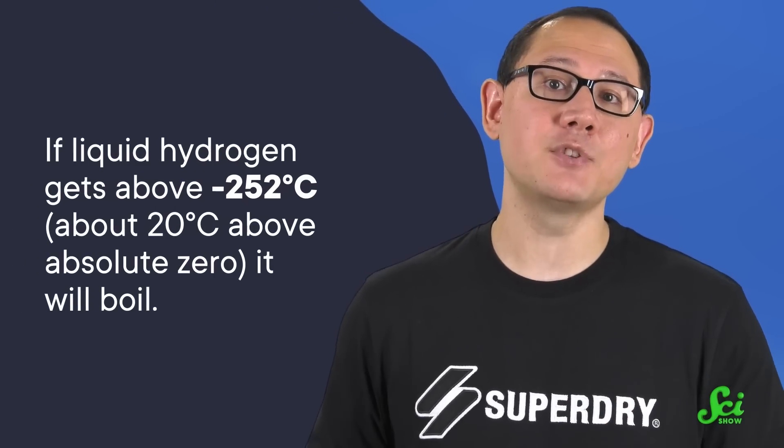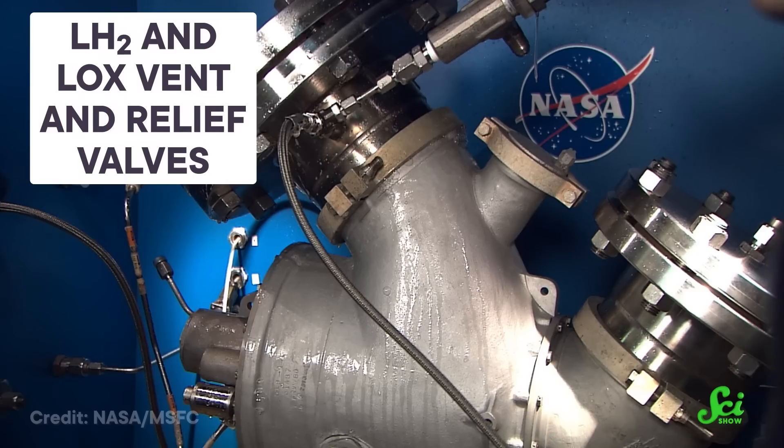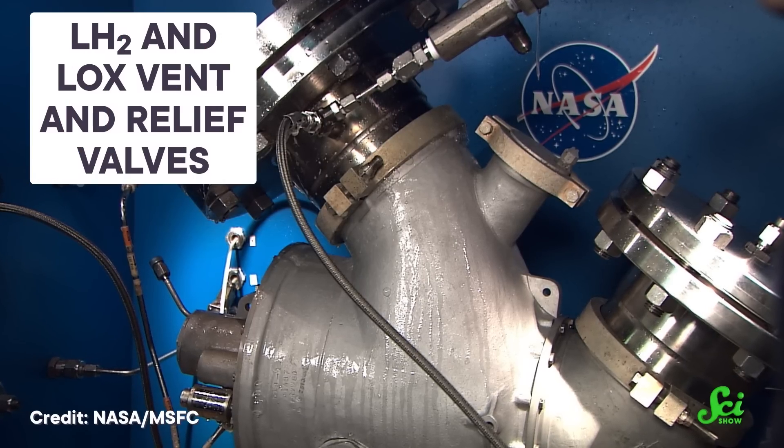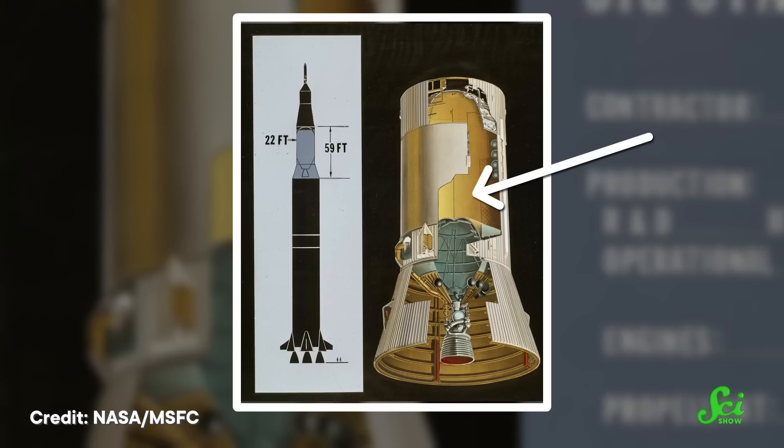But all that hydrogen came with a challenge: it had to stay cold — very cold. If liquid hydrogen gets above negative 252 degrees Celsius, about 20 degrees above absolute zero, it will boil. And because a gas takes up more space than a liquid, too much hydrogen boiling away would rupture the tank. So to prevent an explosion, engineers installed vents to release excess gas. And to keep the fuel chilly, they developed precisely measured, sanded, and hand-placed insulation tiles on the inside of the tank. If they had relied on pre-existing external insulation used on older fuel tank clusters, they would have lost a lot more hydrogen to boil-off while just trying to cool the tank down — an unacceptable amount of waste.